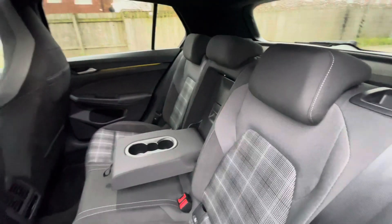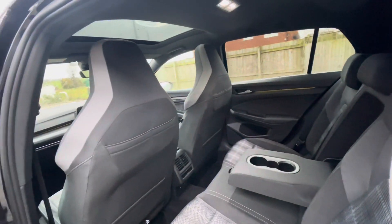ISOFIX points in the back for child seats, cup holders in the centre console, and USB-C inputs in the back for fast charging.